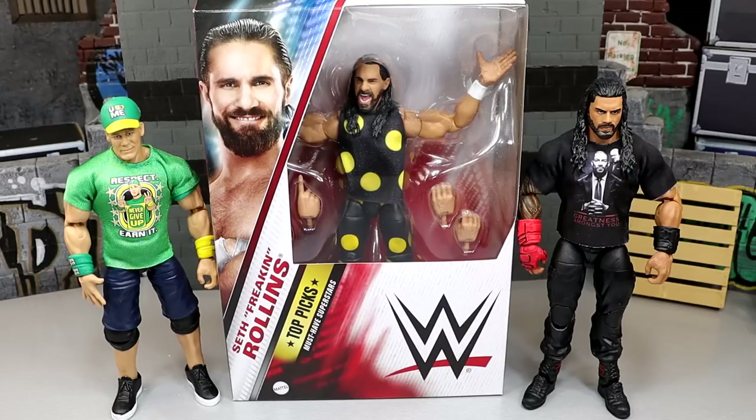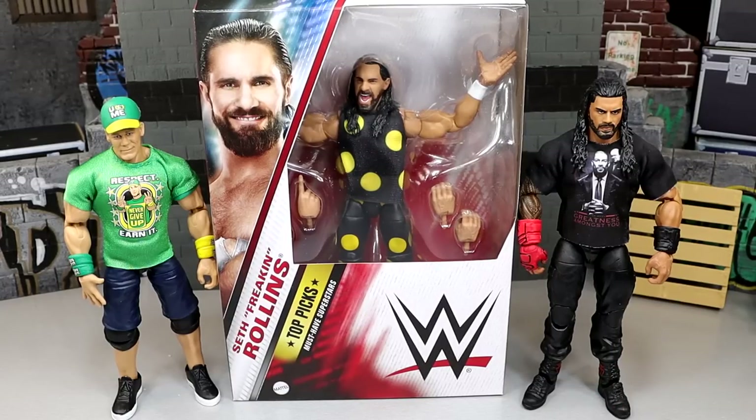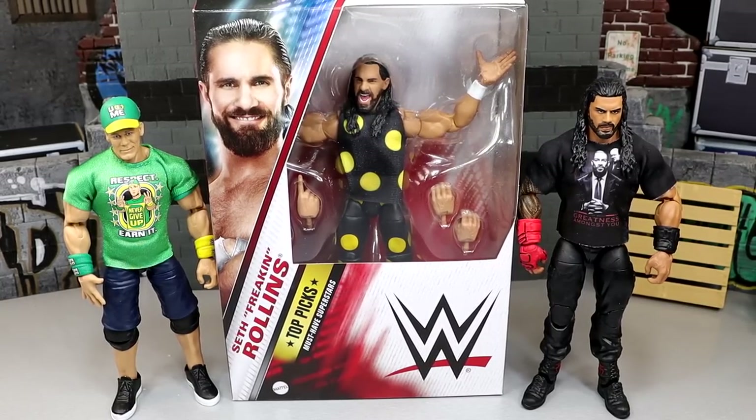We've seen the Braun Strowman's of the world over the years, we've seen some Roman Reigns — a lot, like a ton. We saw Goldberg with Jeff Hardy. Remember when they had the Jeff Hardy wave and then they had Roman Reigns and Goldberg in that wave? I think the only reason we didn't really catch on to them re-releasing the same exact figures — I guess we kind of caught on — but it was less noticeable because you had guys like Roman Reigns and Goldberg in there, which looked the exact same. Like their gear doesn't change that much. But to have Cena in this wave and then to have Roman Reigns when we've seen so many Roman Reigns in the Top Picks waves and the main Elite line, just kind of threw everything off.